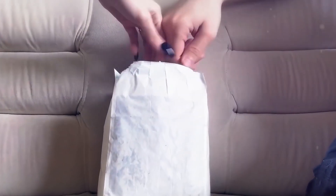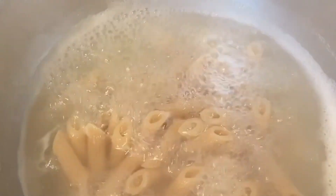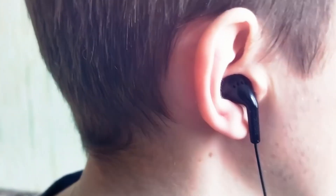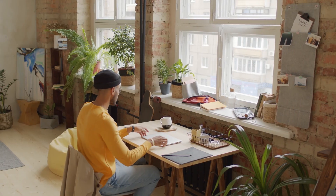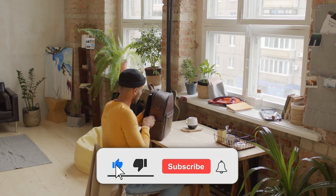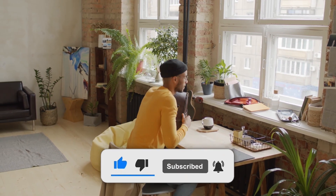That was all for today, folks. Which newfound knowledge was the most useful for you? Whether it's mastering the art of seasoning stainless steel pans or discovering the secret to keeping your earbuds snug, these life hacks are here to make your daily routine smoother. So which one will become your go-to trick? Let me know in the comments below. And don't forget to like and subscribe for more fun videos. See you in the next one!